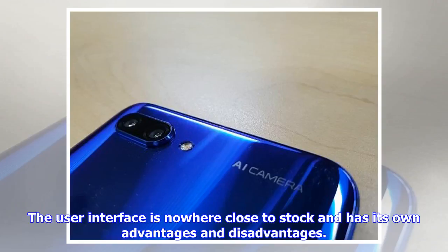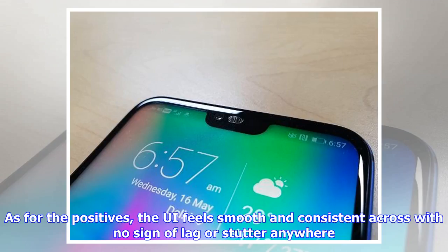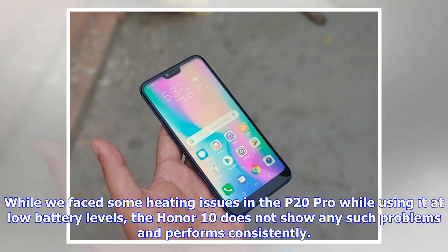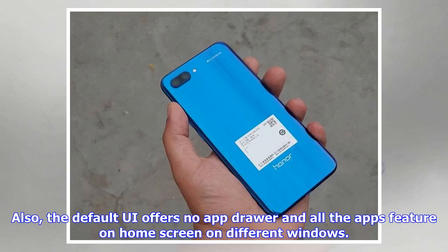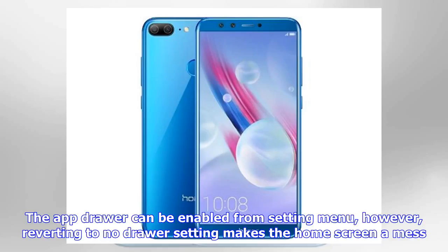The user interface is nowhere close to stock Android and has its own advantages and disadvantages. On the positive side, the UI feels smooth and consistent with no lag or stutter. The Honor 10 also does not exhibit the heating issues seen in the P20 Pro at low battery. On the downside, the settings menu is cluttered and finding specific settings is a Herculean task. The default UI offers no app drawer, and while it can be enabled from settings, reverting to no-drawer mode makes the home screen a mess.